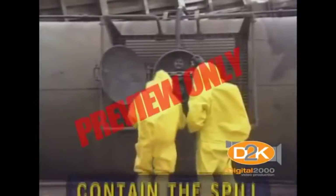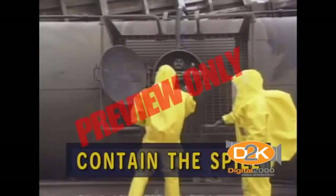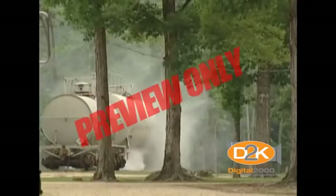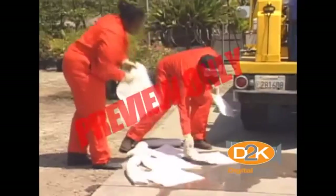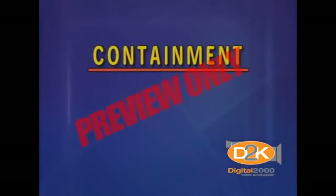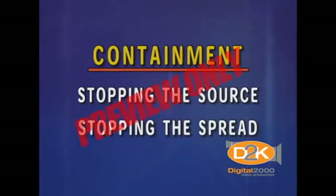Number nine, contain the spill. Once you have the proper protection, you want to keep the hazardous spill from spreading. You want to minimize the danger to yourself, other people, the facility, and the environment. The faster you can contain the spill, the less danger there will be. Containment means two things: stopping the source and stopping the spread.